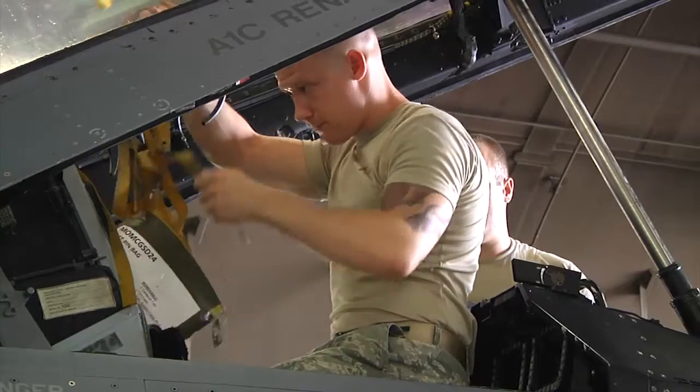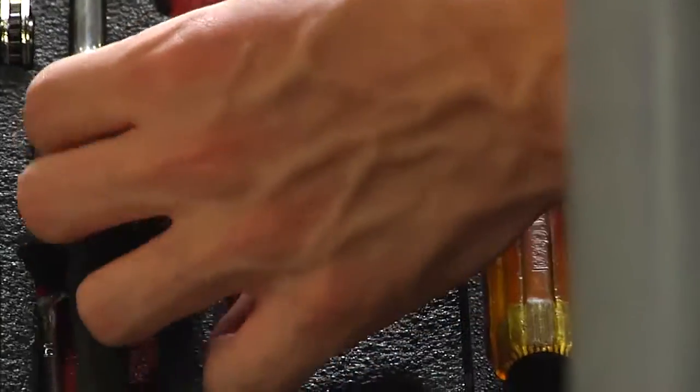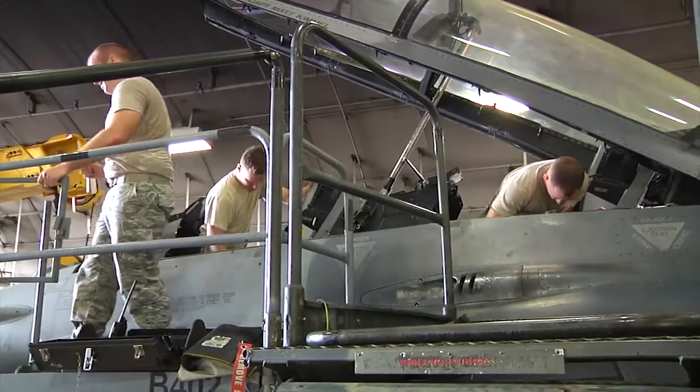We remove and perform maintenance on the canopy and the ejection seats. We just time change the items as they require it, and then we maintain the equipment so it performs optimally.